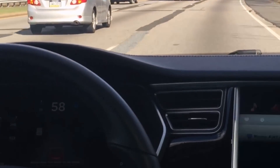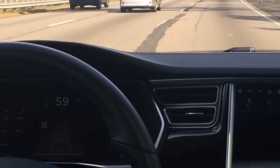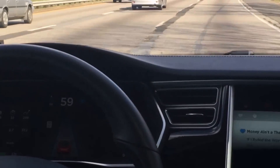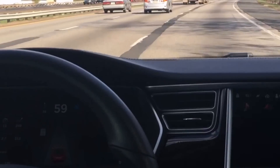Hey folks, Electric Jen here, wanting to show you what happens when you're on autopilot and the lines disappear — one line, at least one line — to show you exactly what happens with the system.